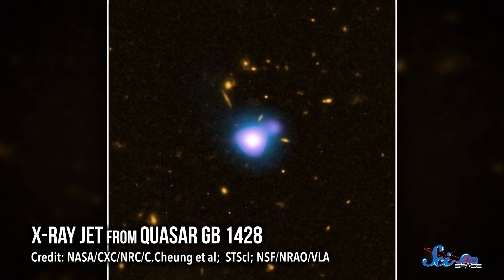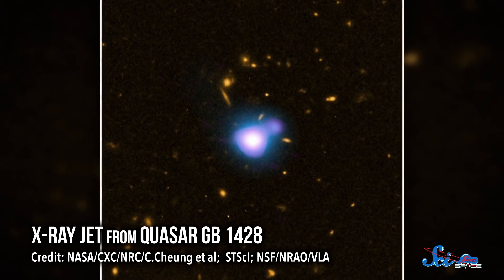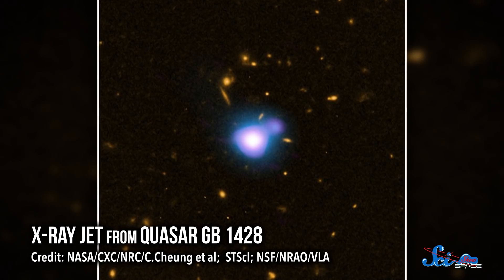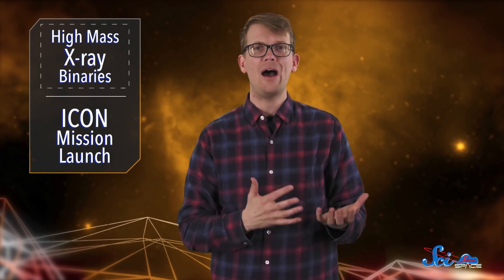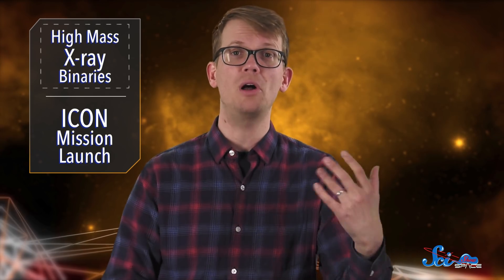All this produces huge X-ray jets and shockwaves that can affect the whole galaxy, and even stuff outside of the galaxy, in ways we don't yet fully understand. For instance, we don't know for sure how related star formation is to the formation of HMXBs — maybe the shockwaves help trigger star formation. HMXBs also may help us answer another big question in cosmology.